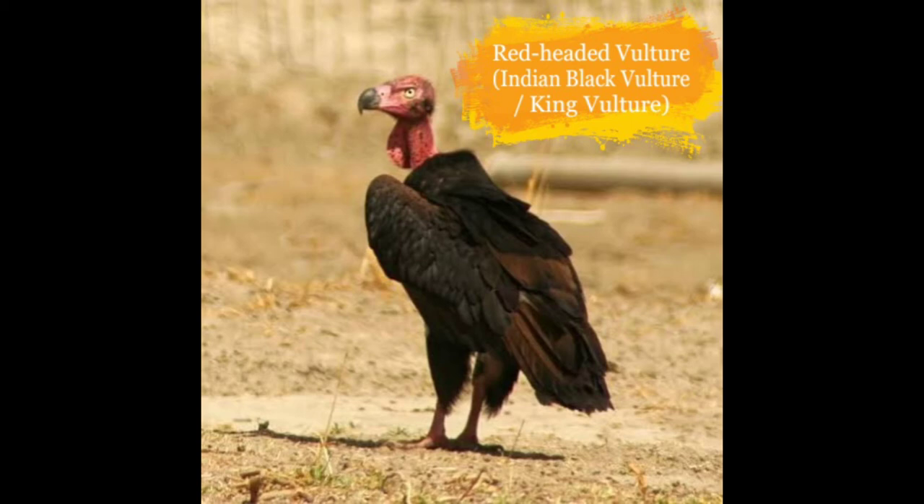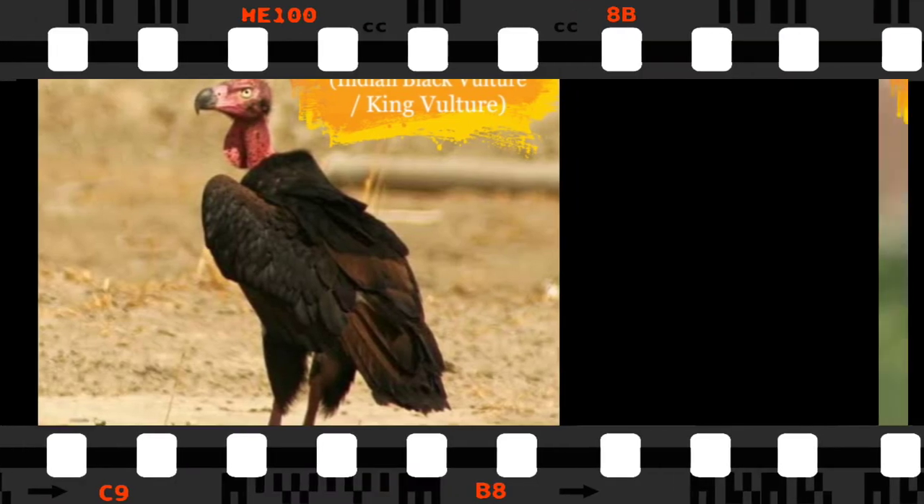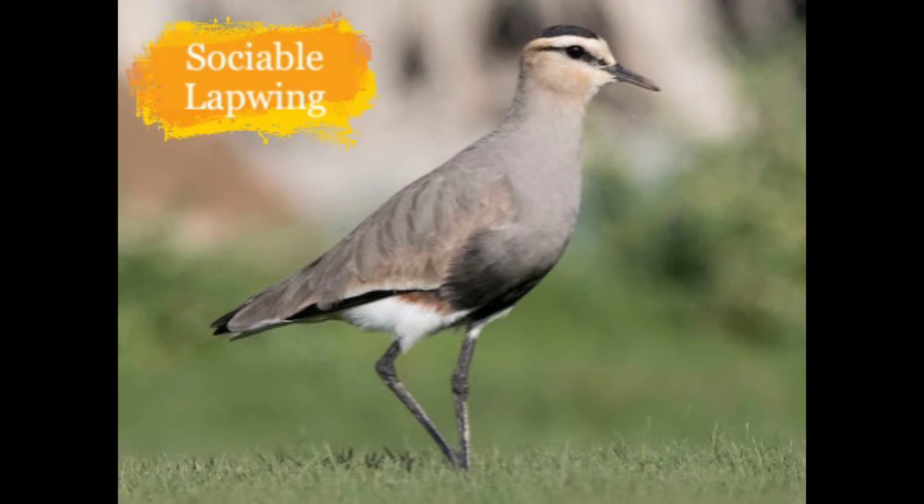Here is the Red-headed Vulture, also called the Indian Black Vulture or King Vulture. They live in deciduous forests and foothills of river valleys in some parts of India. They are in danger of being extinct because of consumption of diclofenac and hunting.